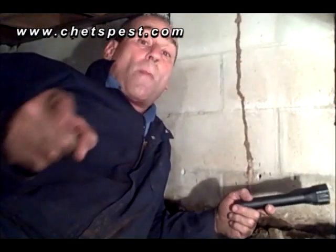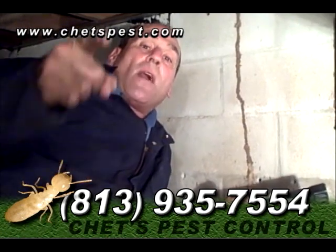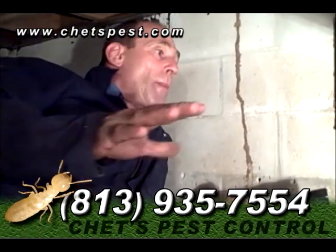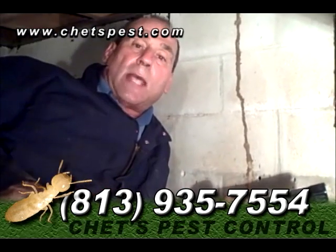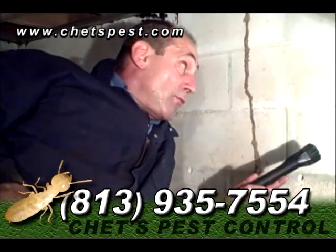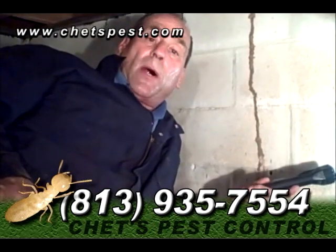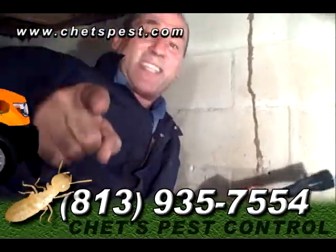If you haven't had yourself a termite inspection, call my office at 935-7554 and ask one of the girls in the office to set you up an appointment. We'll come out and do a free inspection — it won't cost you a dime. That's what this gentleman did here who owns this house. He heard about me through referral, we came out to do an inspection, not knowing what we'd find, crawled around, found this and then found some termites in a few other spots. So now we're nipping it in the bud so they don't do any more destruction on his home. Call my office right now while you're thinking about it — you'll be glad you did.